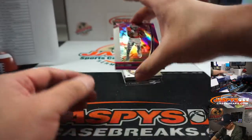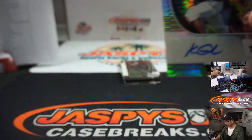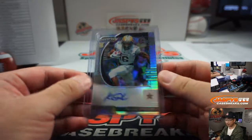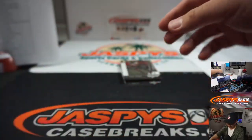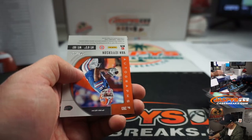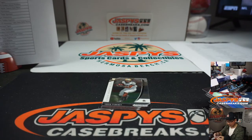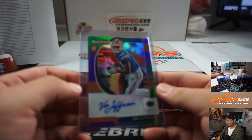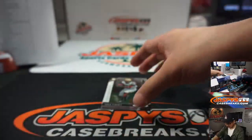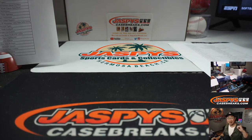Marquise Brown to 199, CeeDee Lamb. And the last one is going to be Kalijah Lipscomb — another Vanderbilt Commodore for Todd. Not at market price — 99 cents for the Joe Burrows. DK Metcalf, Henry Ruggs to 149, and we've got Van Jefferson, who has really nice penmanship. I feel like in general the penmanship in this draft class is pretty nice. And there you have it, ladies and gentlemen. Joe for JaspiesCaseBreaks.com — that's me. I'll see you next time for the next break. Bye-bye.